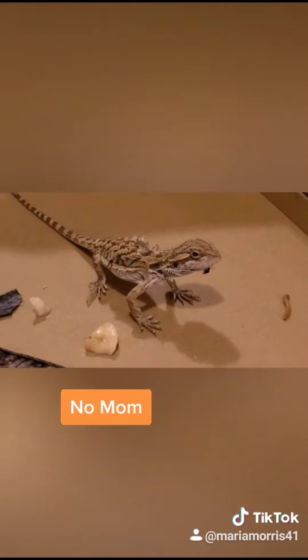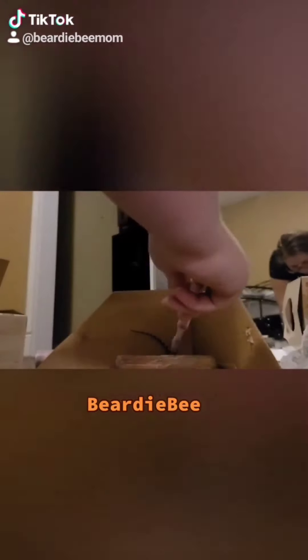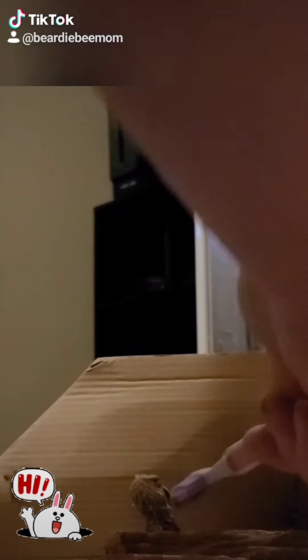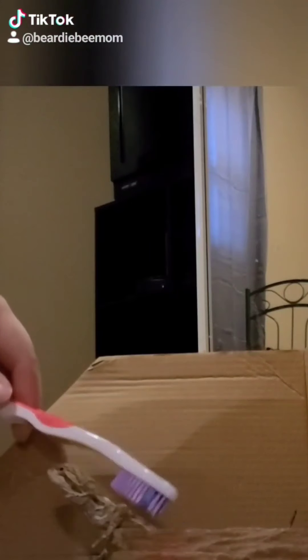Hey everyone, it's Beardy B and I'm showing you her bath. She had a really good bath — she didn't seem stressed or anything. She didn't exactly like the water, but what bearded dragon really does? And she got some new accessories for her tank.